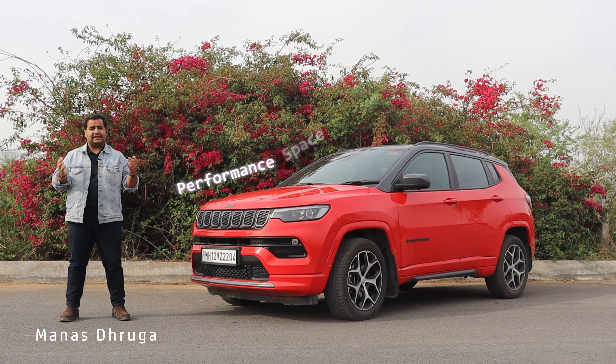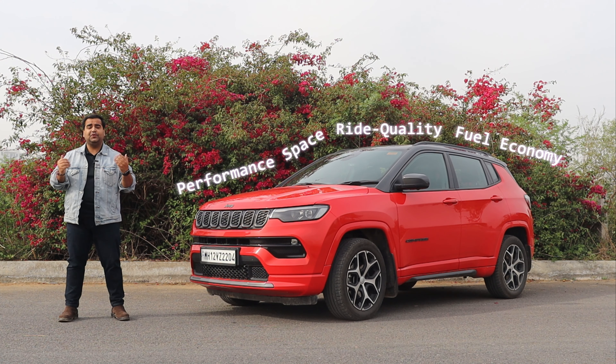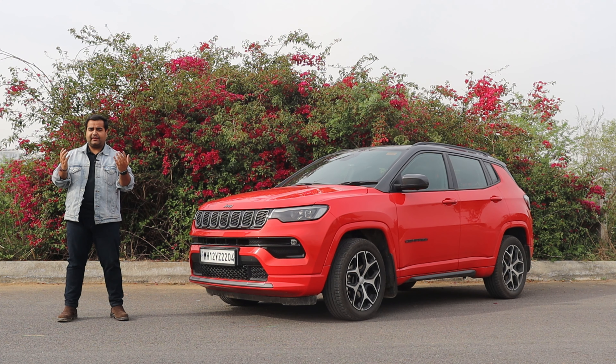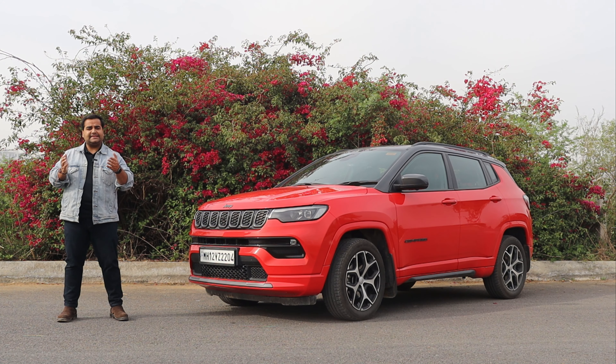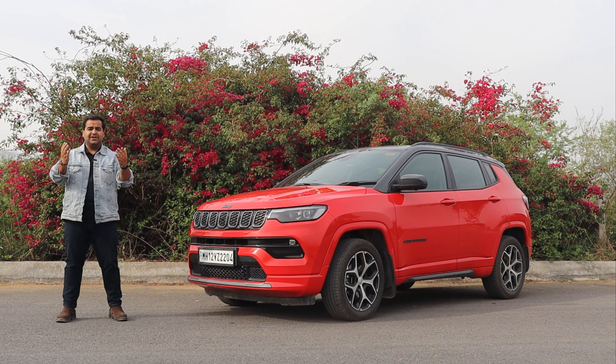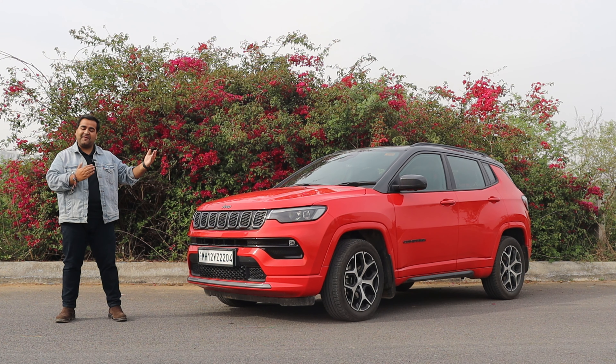Impressive performance, decent space, superb bright quality and handling along with good fuel efficiency. If you are planning to take a compact SUV and if you need all these qualities in your car, today's review is for you. Welcome all of you to AutoGeek Group — today I have the Jeep Compass with me.